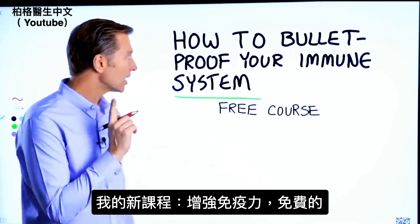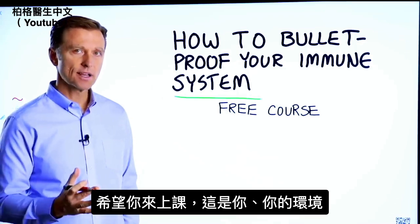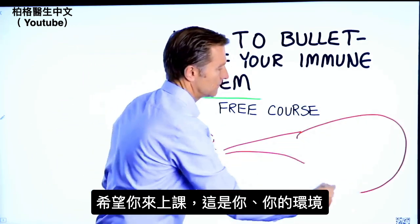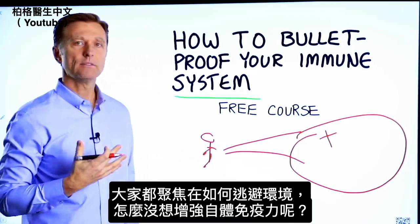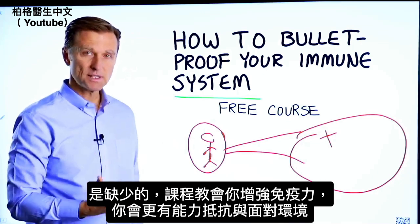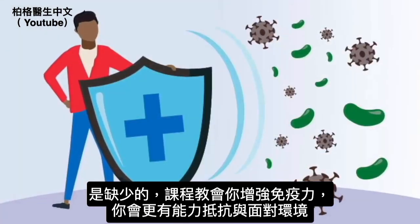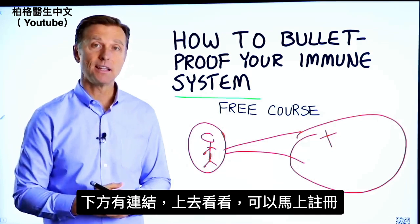Before you go, I have a course entitled How to Bulletproof Your Immune System. It's a free course and I want you to take it. Here's you, here is your environment. Everyone is focused on avoiding your environment, but what about strengthening your immune system? That's what's missing. This course will show you how to bulletproof yourself so you can tolerate and resist your environment much better by strengthening your own immune system. I put a link down in the description right below — check it out and get signed up today.